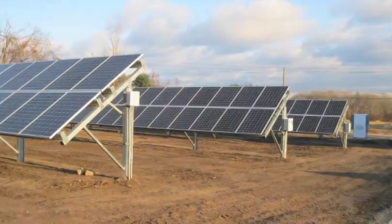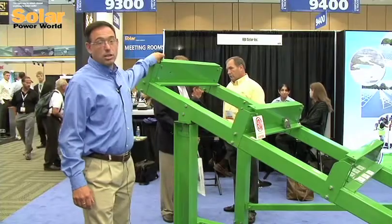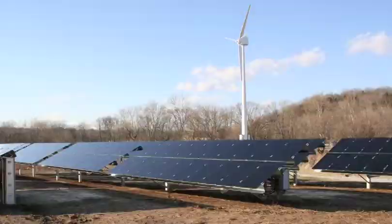Speed of installation and cost of installation are key advantages. Our purlins are mounted on a two-portrait rack, so two panels go in portrait orientation. We build the rack so that it's bottom-mounted to the module, which gives you strength and stability.